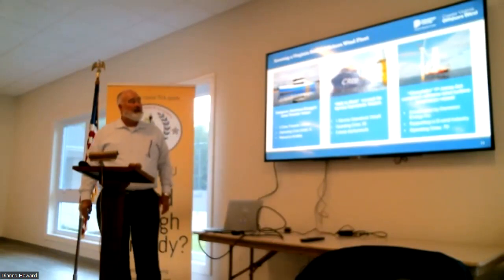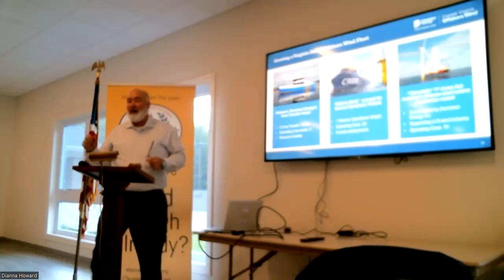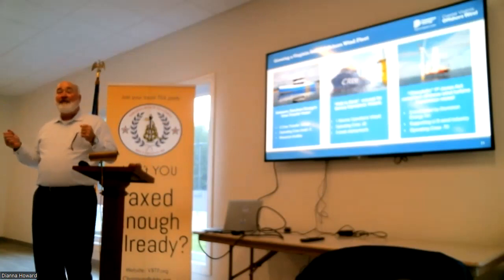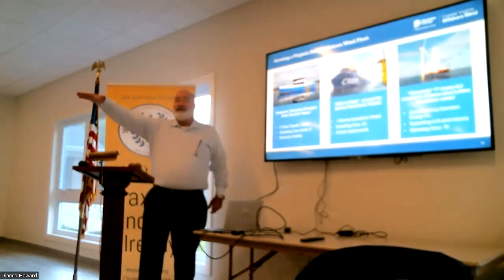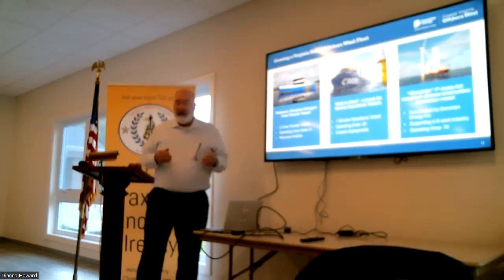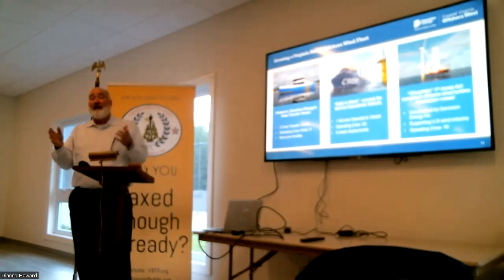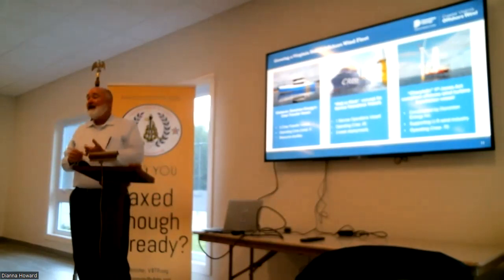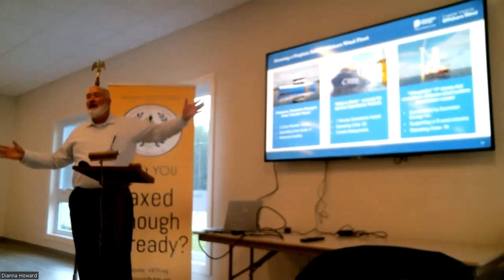This is a new vessel design. Traditionally, a crew transfer vessel would pull up to the transition piece and technicians would have to step onto a ladder and climb up about 100 feet — that's the most dangerous part of offshore wind work, making that transition. With this new design, there's a tower in the middle and an articulating arm. You climb the stairwell in the tower, the arm goes over and attaches to the platform at the top of the transition piece, and you just walk to work. It will have all modern amenities — each person has their own studio room with a bunk, shower, bathroom, and sitting area, plus a galley, gym, and rooms for online classes or streaming movies.